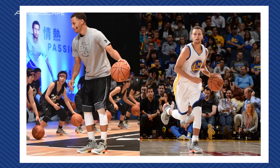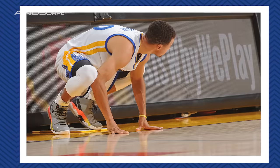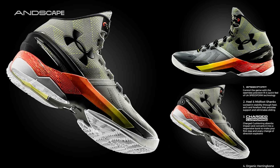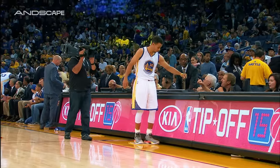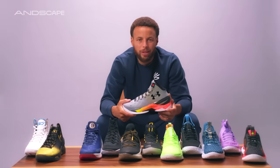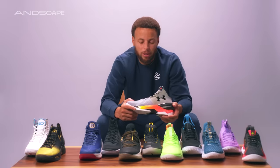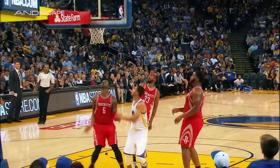With the second signature shoe, the 'iron sharpens iron' was a big theme for that model. There's a biblical reference — the mantra that nothing I do, and nothing that anybody does special in this world, you do on your own. But the ability to be around people that can uplift you, encourage you, bring the best out of you and what you can do for them — going through some really hard times and trying to persevere through it all.